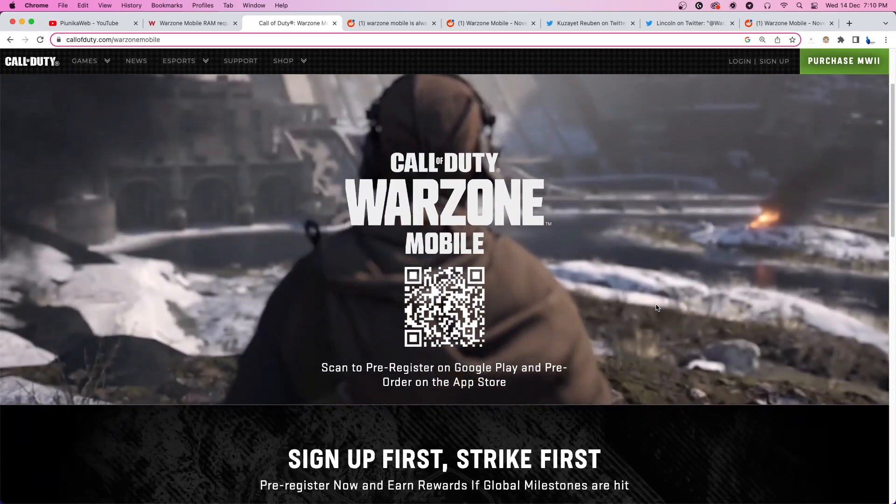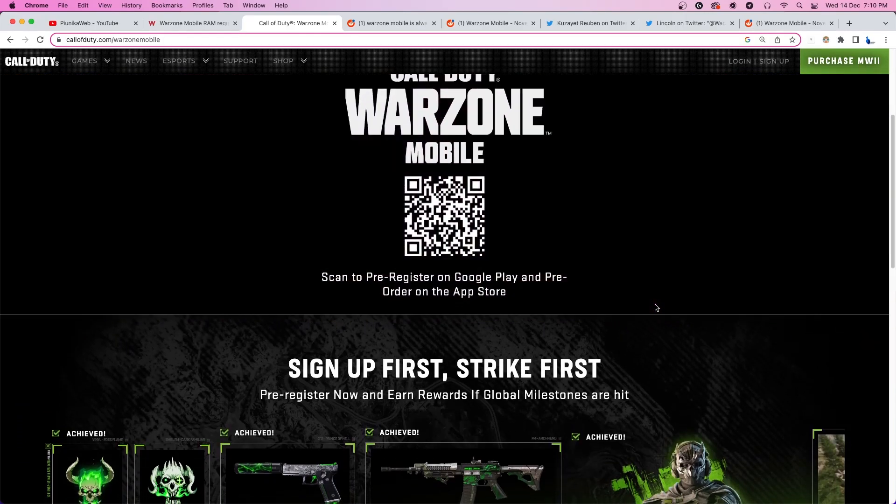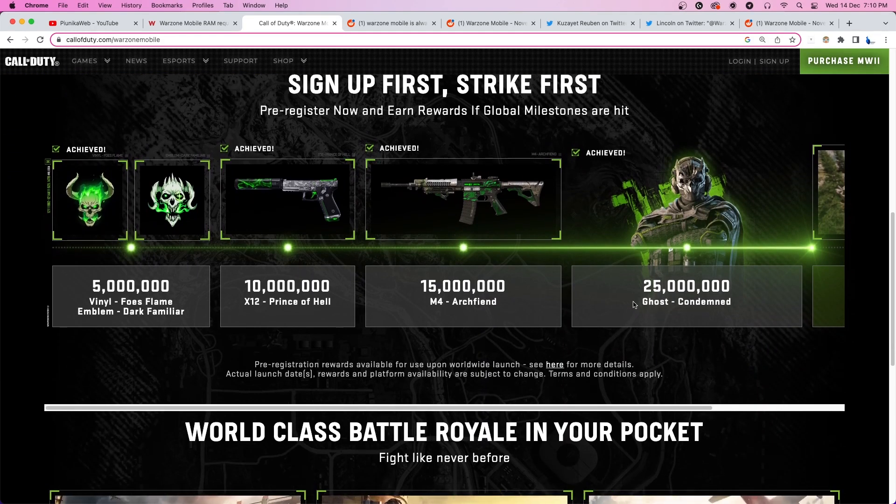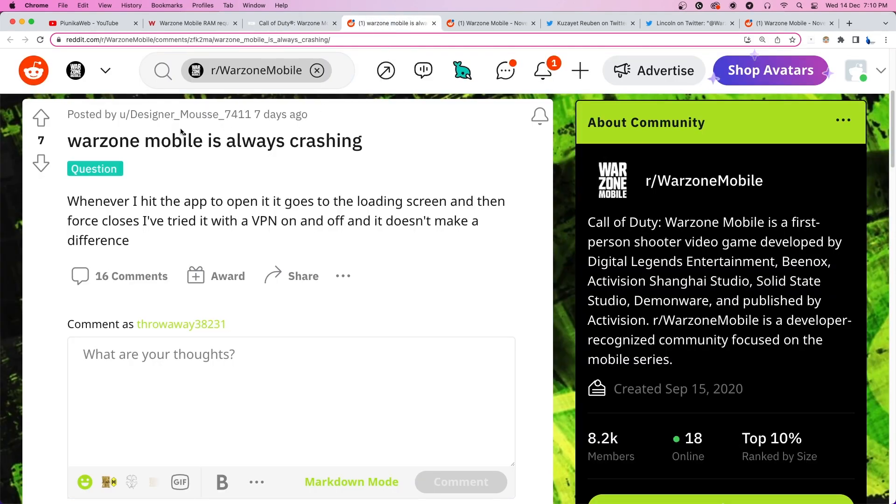Developed by Activision, COD Warzone Mobile is the upcoming installment in the Call of Duty series. Currently, it's still under development and open for pre-registration. But it seems several players have been facing crashing issues with COD Warzone Mobile, even though their devices match or exceed the official requirements.